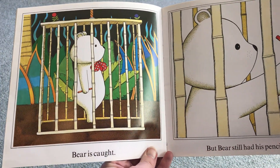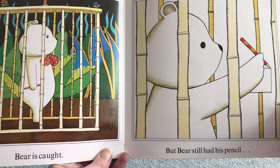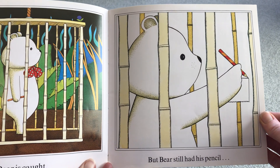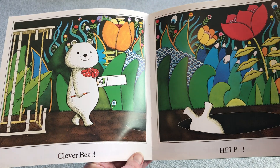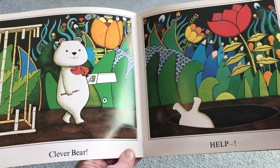Bear is caught! Oh no! But Bear still had his pencil. What do you think he's going to draw? Clever Bear! That's right! He drew a saw to cut his way out.